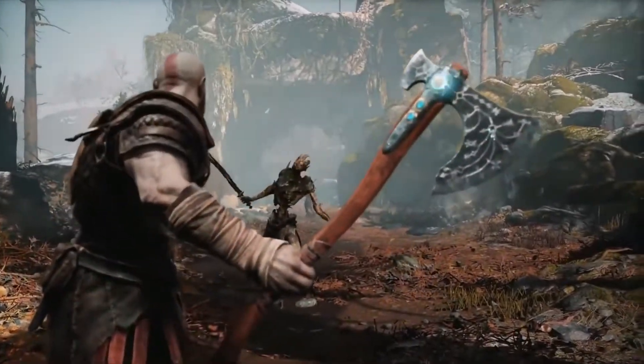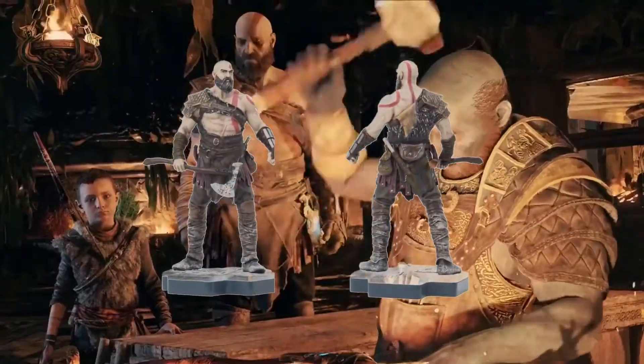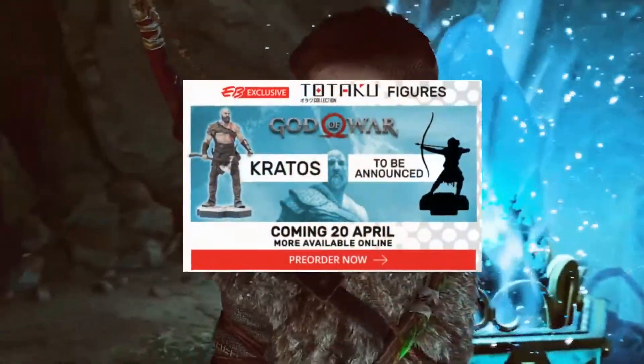To coincide with the now-determined God of War PS4 release date, there will also be a Kratos figure coming out on the 20th of April, and also one featuring his son to be announced at a later date.